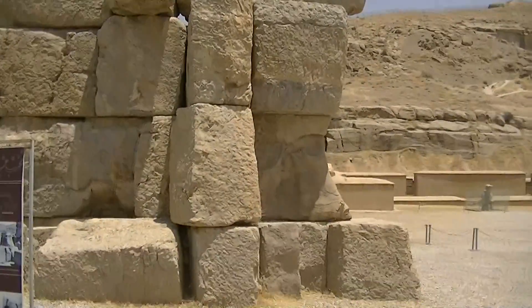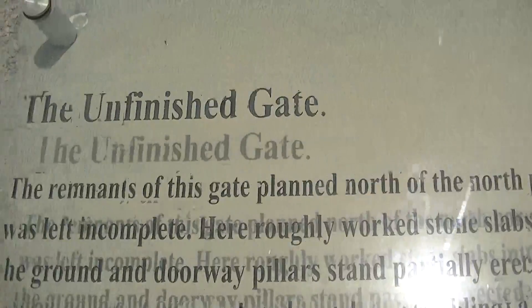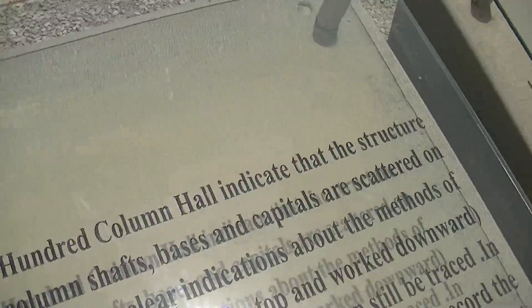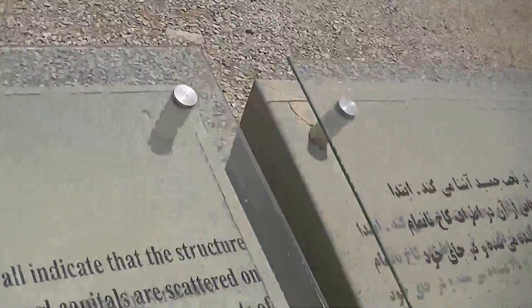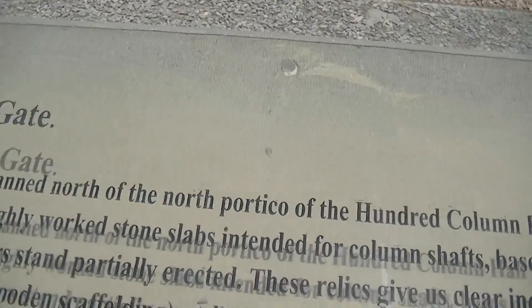I just summarized it up - let me read it for you. This is the story of the unfinished gate. The remnants of this gate plan north of the north portico of the Hundred Column Hall indicate that the structure was left incomplete. Here, roughly worked stone slabs intended for column shafts, where spaces and capitals are scattered on the ground, and doorway pillars stand partially erected. These relics include clear indications about the methods of construction, which employed wooden scaffolding and sculpting which started from the top and worked downwards at Persepolis. The wood brick fortification which once protected Persepolis on the east and north can still be traced. In the north-eastern corner, an archive of some 34,000 clay tablets inscribed in Elamite were discovered, which record the activity of the officials of the empire - special payments to workers, messengers, priests and dignitaries, while Persepolis was still being built.